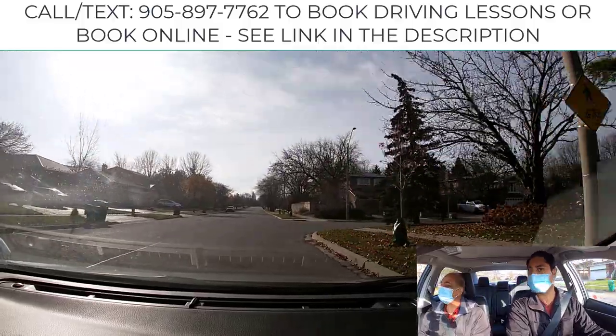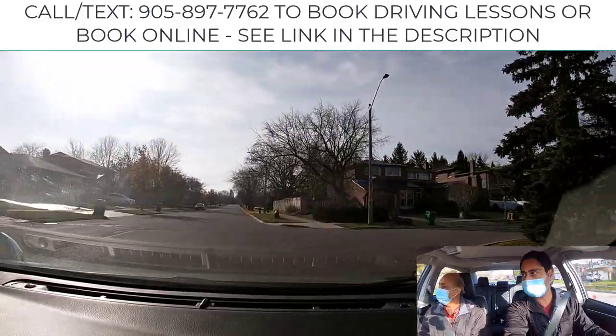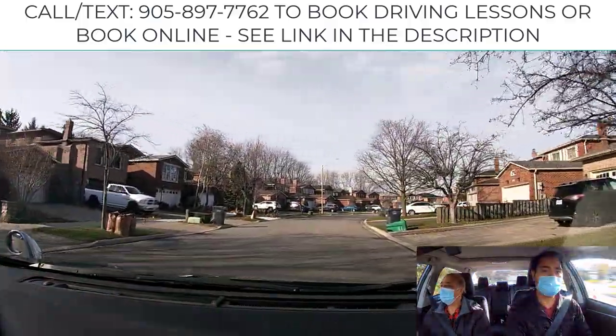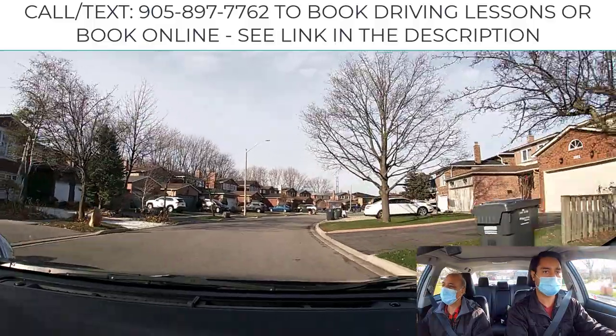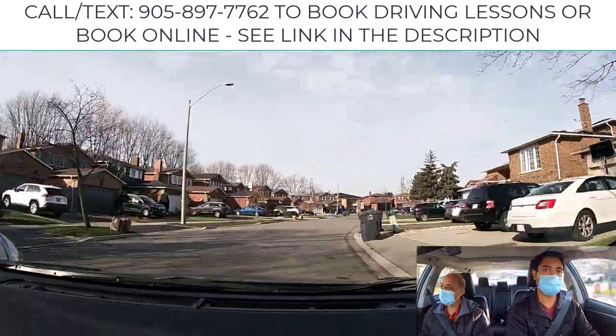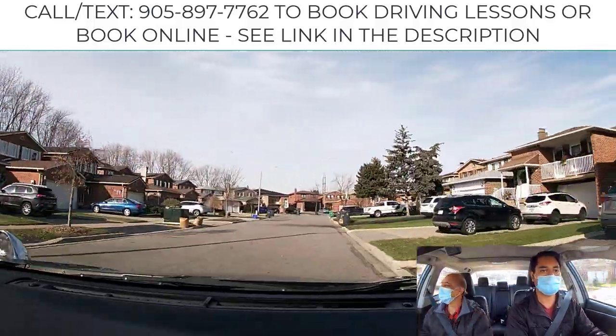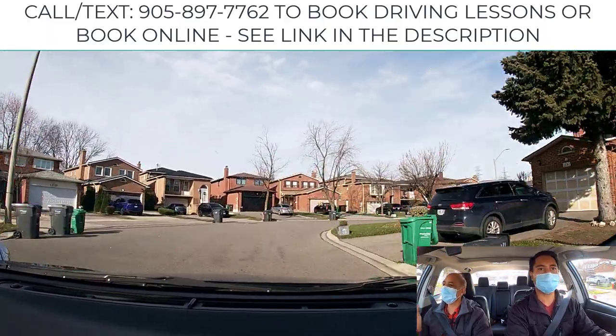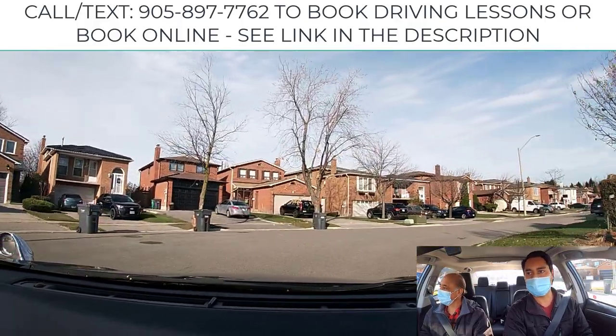Gradually pick up your speed and ease up on your steering wheel, looking far ahead always. Remember the principle: look far away, keep your eyes moving, get a big picture — make sure you see them and they see you.